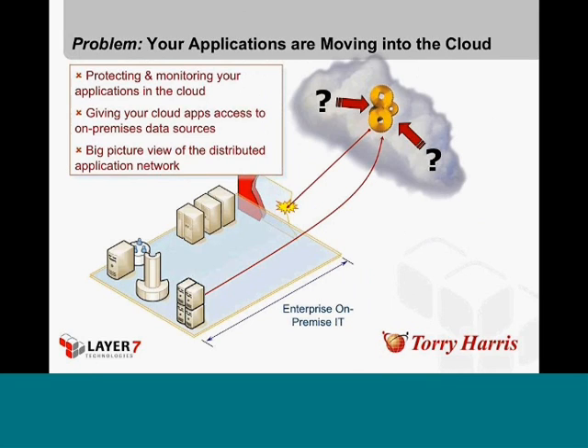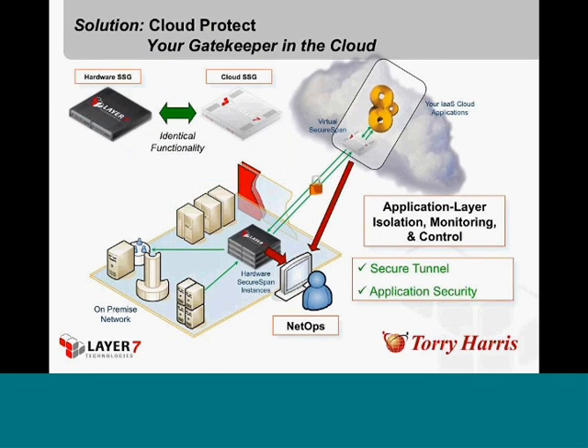Here's the second use case, which is the problem of moving your applications out into the cloud — going out to something like Amazon's EC2 and actually standing up a virtualized application out there. This one gets really interesting because you can't just take a hardware gateway or anything like that and move it out into the cloud. The key here is to use yet another product line which we call Cloud Protect.